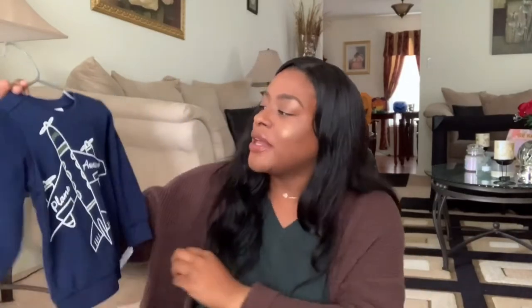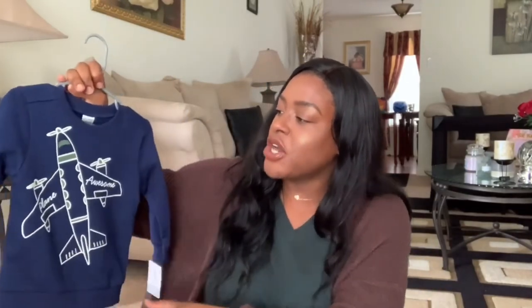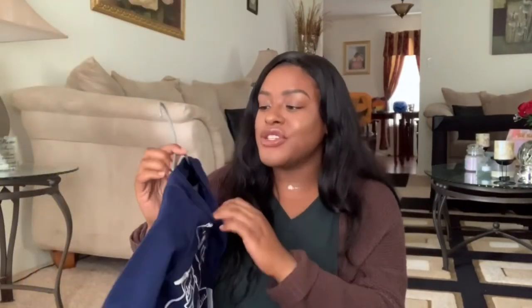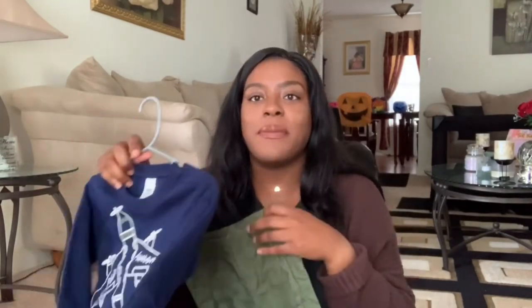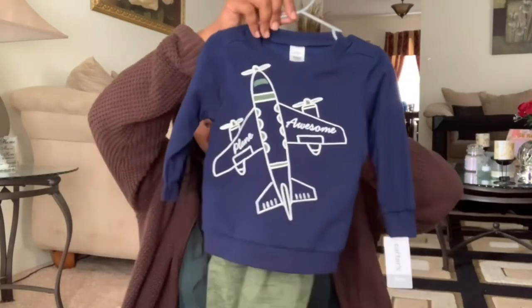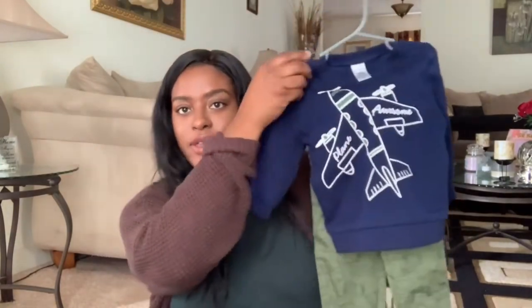From Carter's I also got a cute airplane sweater and jogger set. The joggers are a nice olive tone with little airplanes printed on them. I love the pairing of the navy and olive tones together — definitely cute!